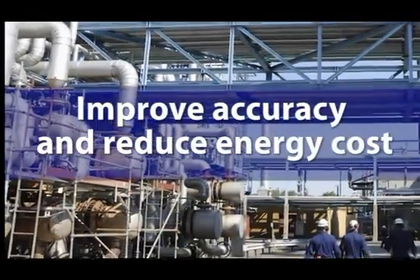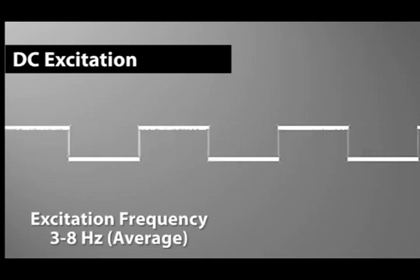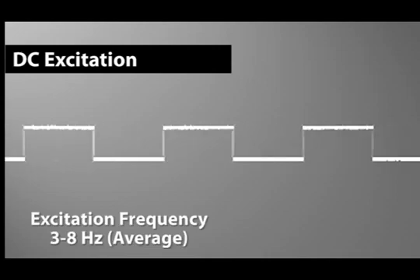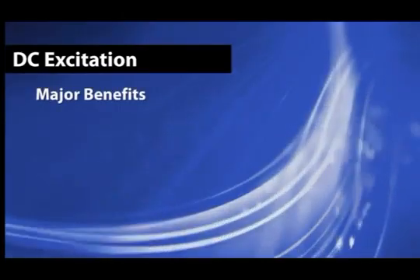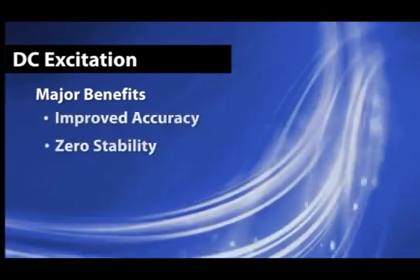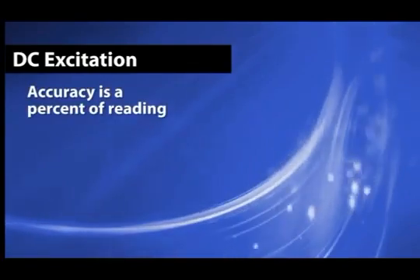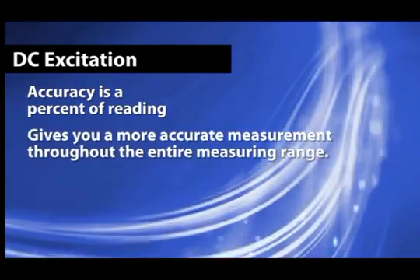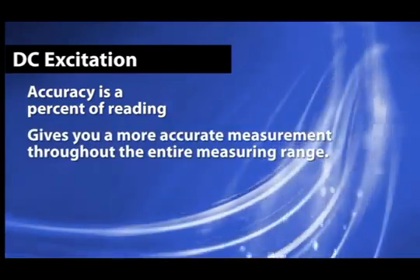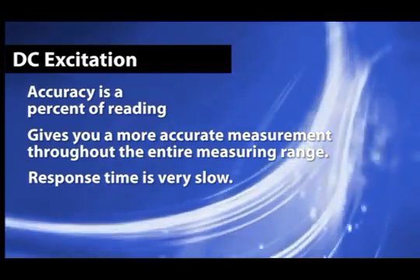In an effort to improve accuracy and reduce energy cost, pulsed DC type excitation was introduced several years later. The average excitation frequency is between 3 to 8 hertz, but can go as high as 30 hertz. The major benefits of pulsed DC excitation over AC excitation are improved accuracy and zero stability. The accuracy of a DC type meter is a percent of reading, giving a more accurate measurement throughout the entire measuring range. Unfortunately, because of the low frequency, the response time is very slow, making it a poor choice for noisy applications.